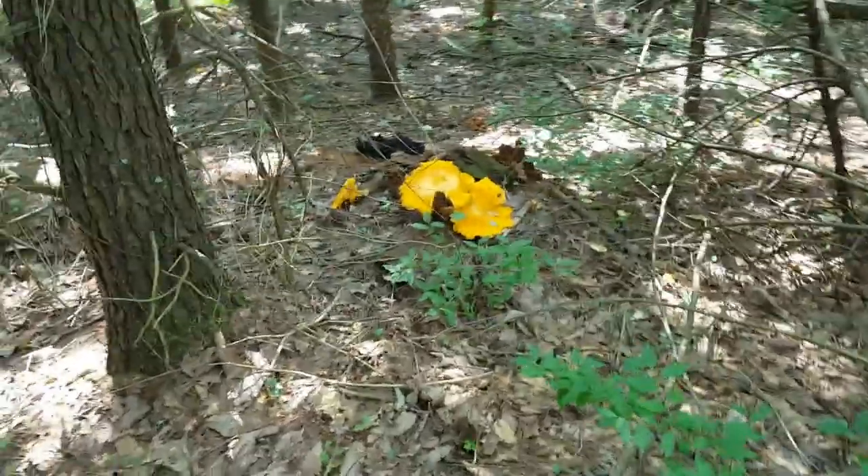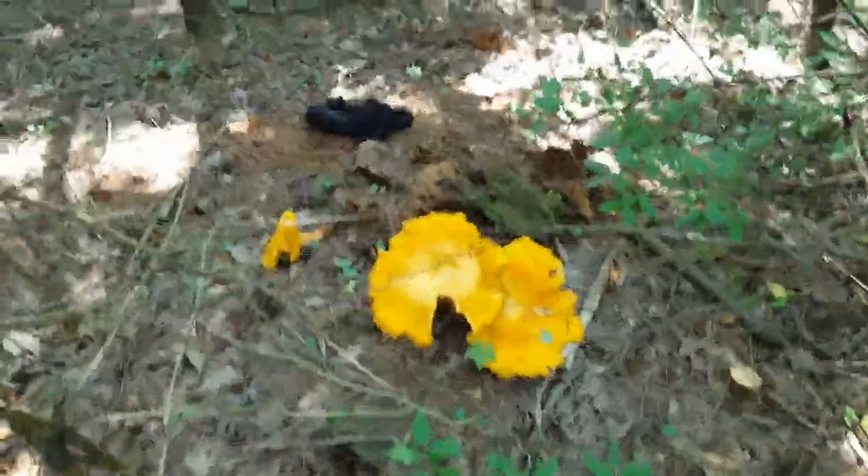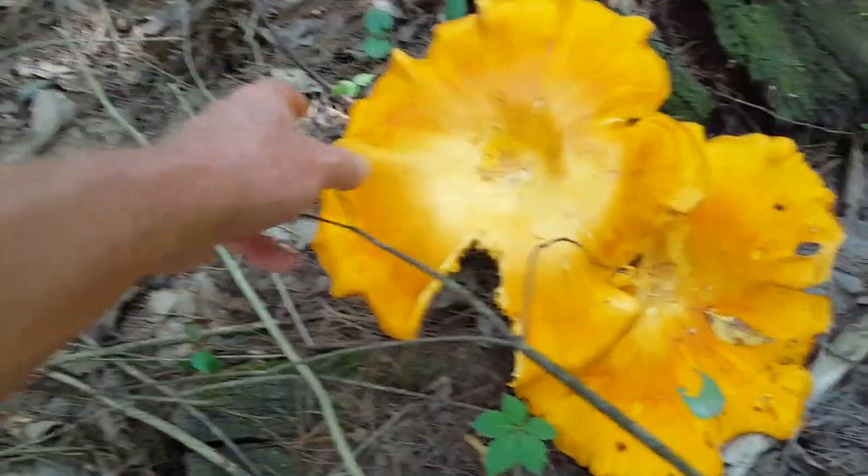What we have here are massive jack-o'-lanterns. And actually, from a distance, I really did think this was chicken of the woods just because of the size. It's just enormous.